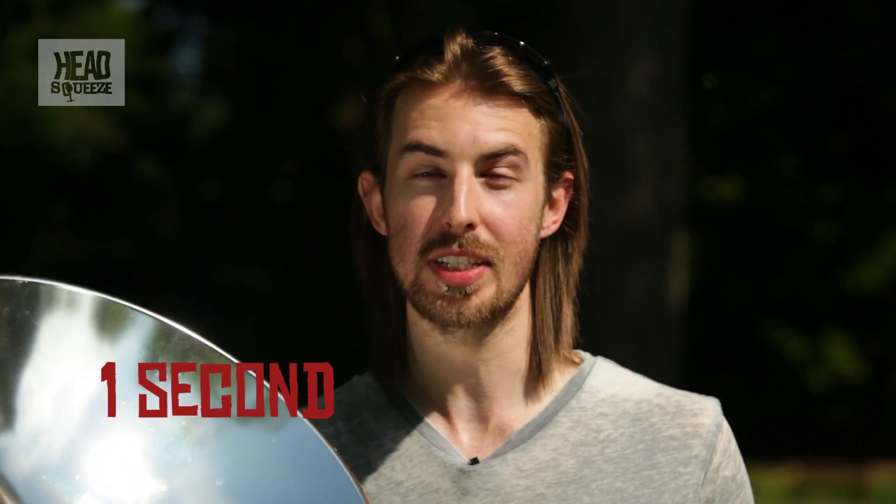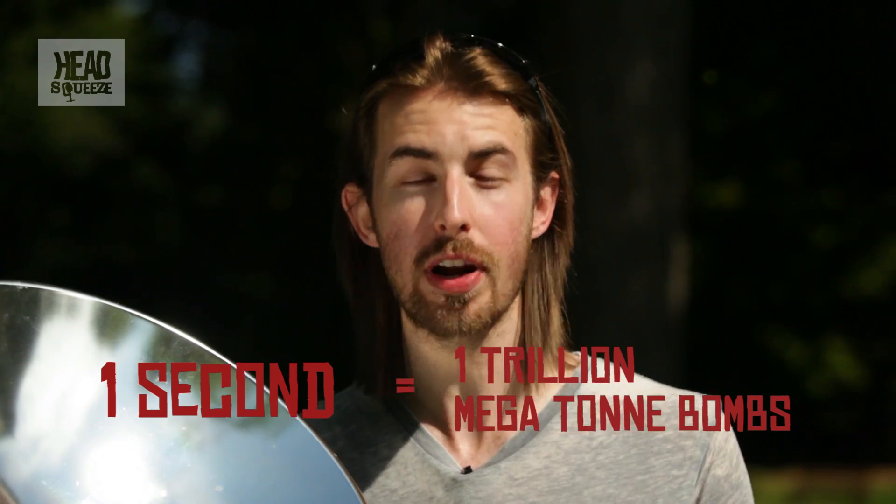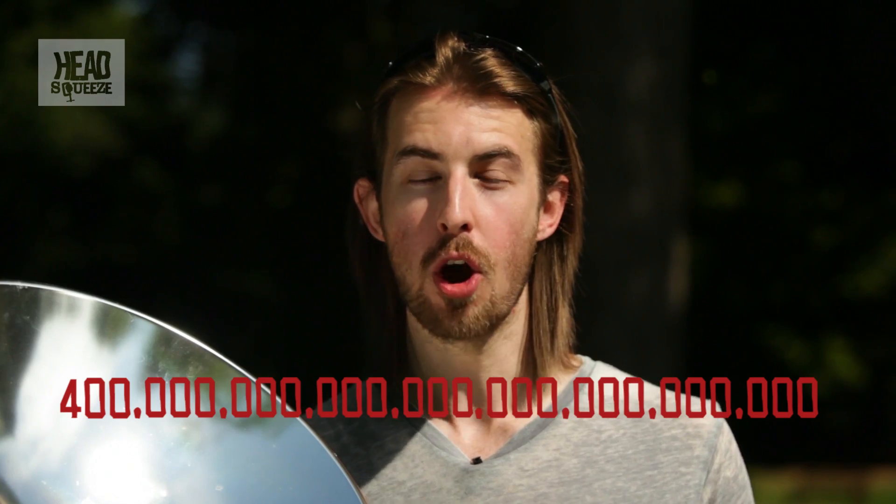The sun kicks out an enormous amount of energy. In just one second, it produces the same amount of energy as one trillion megaton bombs. That's 400 trillion trillion watts of energy. So you can imagine just how much light is being concentrated onto that street in London.